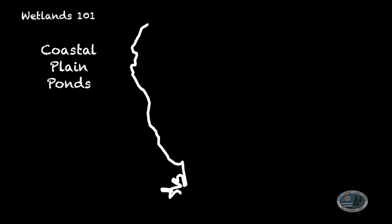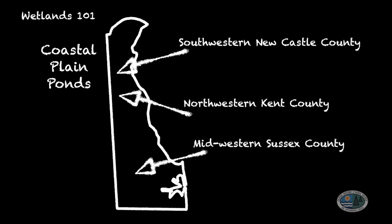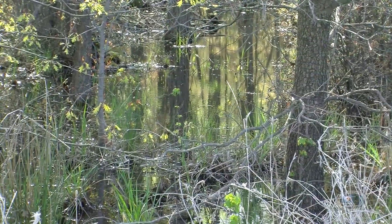Next up, we're going to jump into a coastal plain pond. We're here east of Smyrna in a coastal plain pond. This wetland type, also known as a Delmarva Bay or a whale wallow, is one of the most vulnerable wetland types in Delaware to human impacts from development and from agriculture. Coastal plain ponds are predominantly found in southwestern New Castle County and northwestern Kent County, although they're found in all three counties across the state. They are small, shallow depressions on the landscape that are only wet during certain seasons of the year.